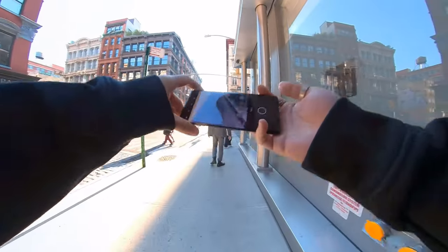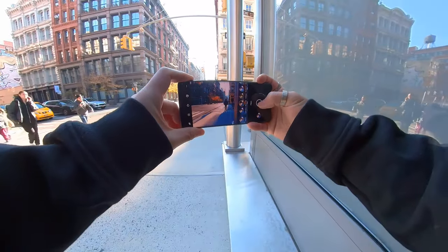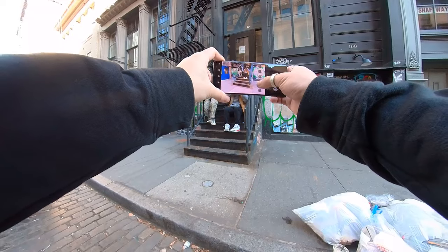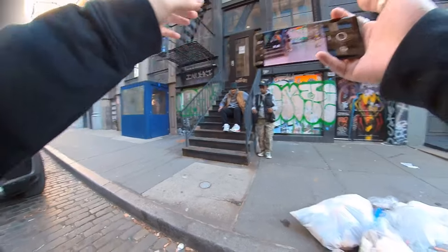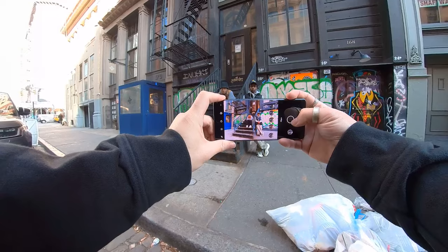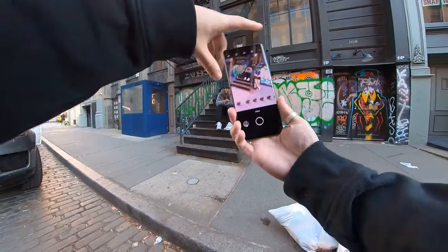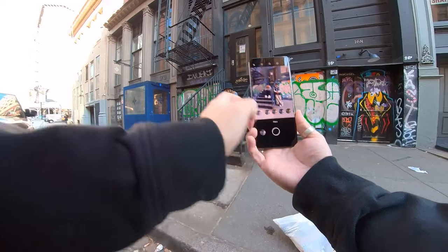For this next example I'm using the historic building filter, and I really love how it enhances the oranges and blues to create that cinematic vibe — it works really well with my main subject in the scene. The street photography mode is also really useful for urban portraits. I found this location with stairs and graffiti and I'm directing two guys to capture a cool shot. Each filter shifts the colors and tones slightly differently to make the images look unique, and overall these filters tie the image together to give it that street vibe.